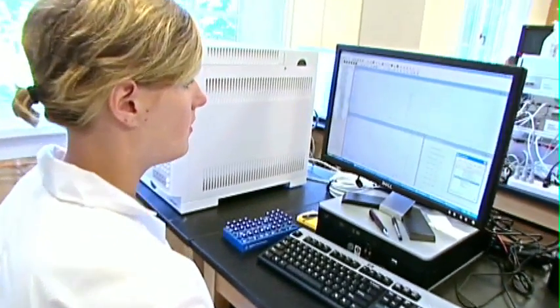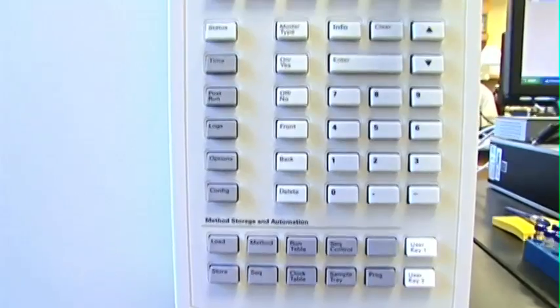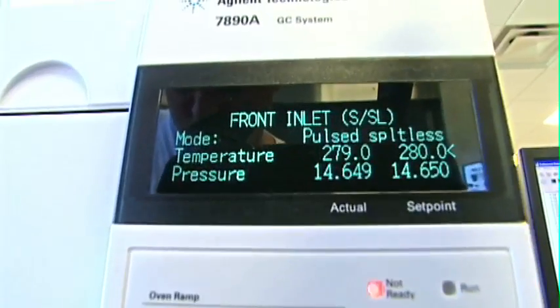This is the new environmental trace analysis lab in the Casey Irving Center. It was started in 2009. We prepare the samples down in Elliott Hall and bring them up here where they're analyzed for different chemicals. Kaylee is working on the GC-MS and she's looking at the different chemicals found in the wastewater effluent.